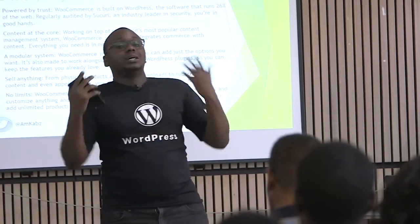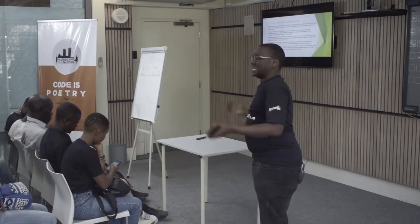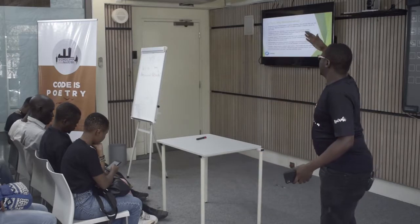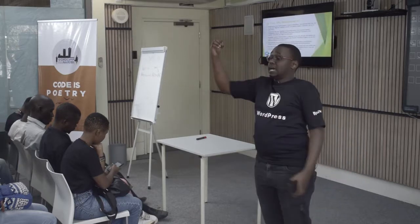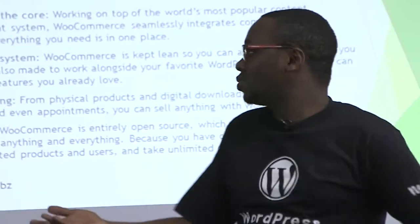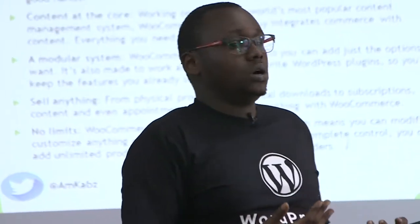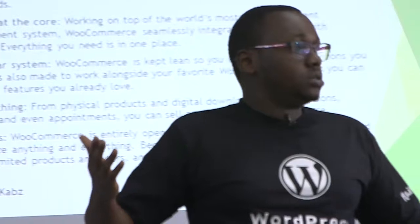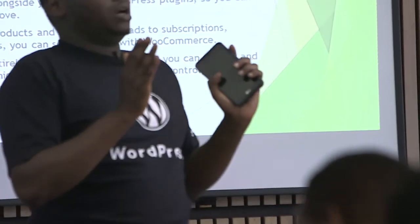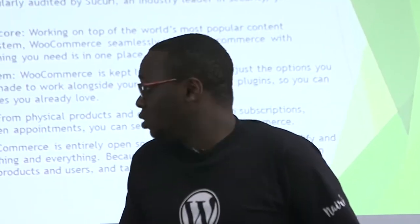Another reason is that you can sell literally anything without having to be judged. You can sell physically, you can sell digital downloads, subscriptions, content, and even appointments. Everybody here has purchased a WordCamp ticket — that's WooCommerce. You can sell literally anything; you're not limited to just, say, shoes.